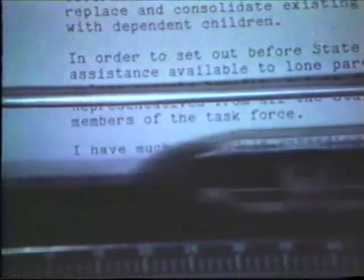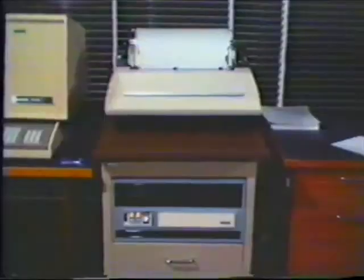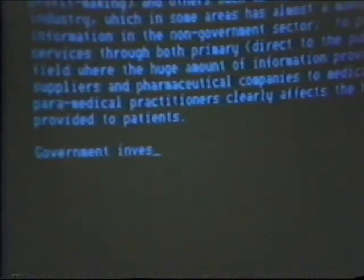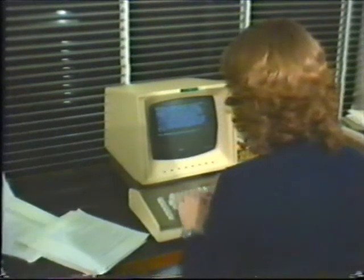Word processing equipment has just been installed in our central office in Canberra and New South Wales state headquarters in Sydney. You're probably wondering what word processing is. We can explain the concept more easily if we compare it with the different typing services currently available within the department.